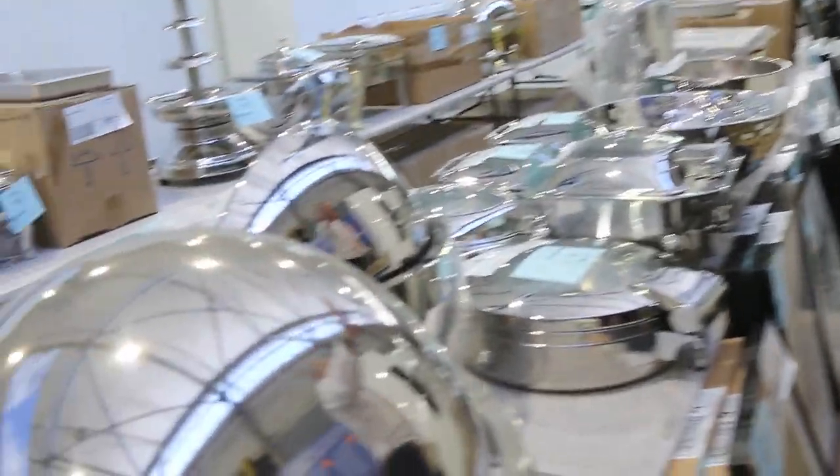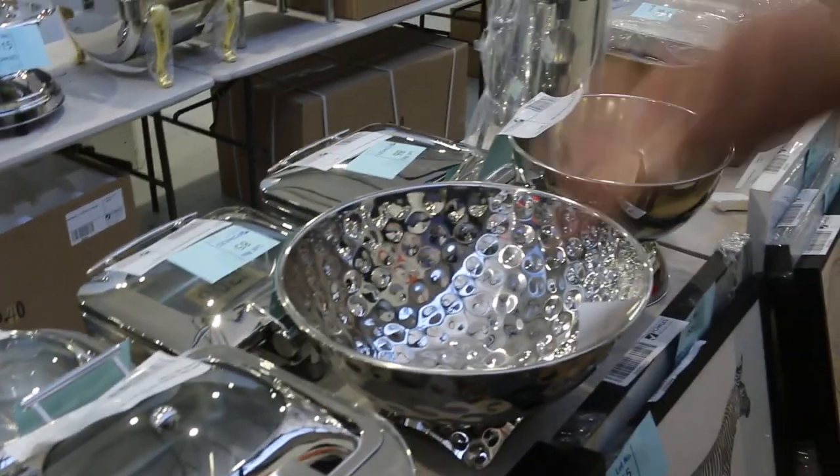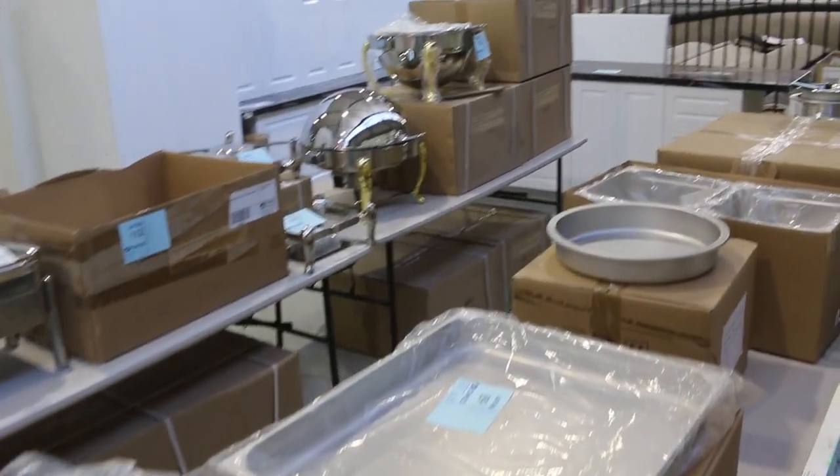Really nice looking gear. All sorts of heated serving ware — there's the induction ones, there's the ones that you have the flame under, and the electric ones, so there's a good array there. Really nice looking gear.